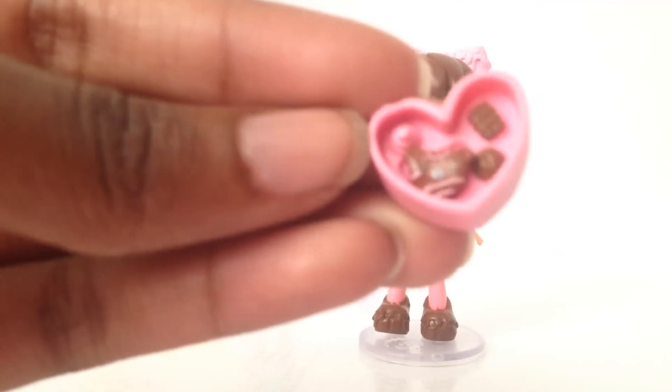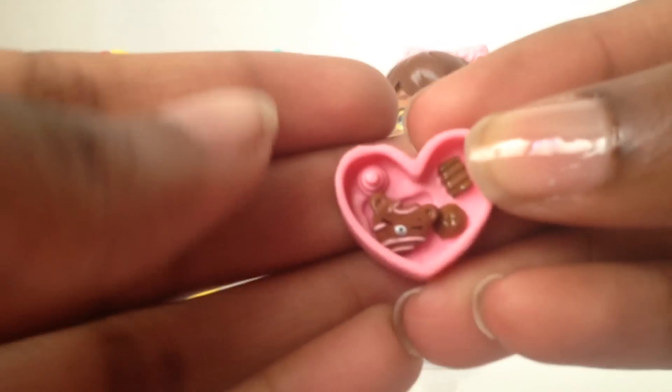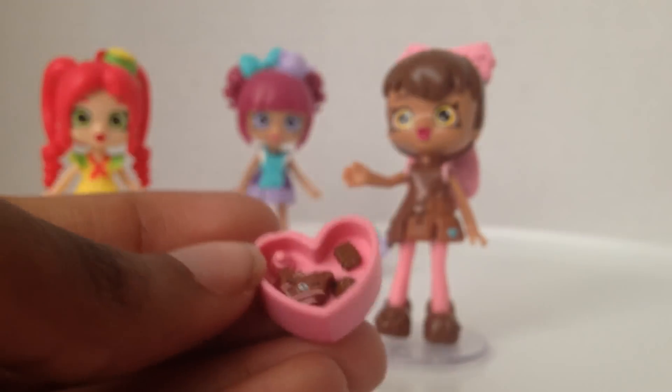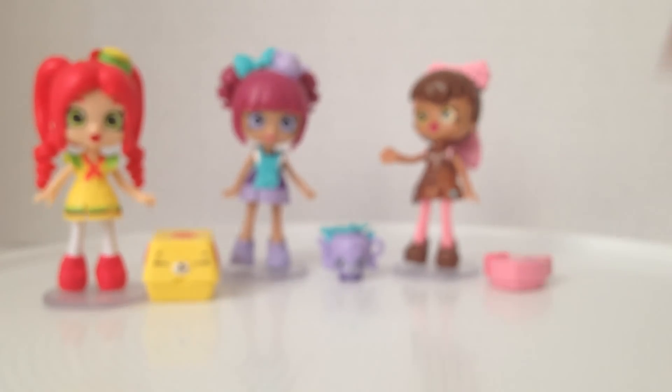There we go — the little chocolate can fit in there. He's so tiny and so cute. And then we can just keep him safe in the box, so you won't have to worry about losing this little petkin.